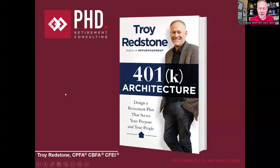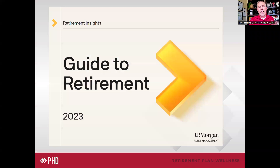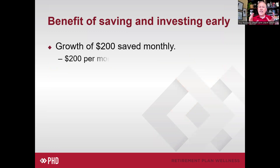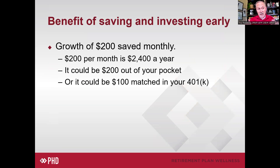I pulled a couple of things out to share with some of our clients, and then I thought you might enjoy seeing some of this as well. So I put together a couple of slides to share with you. This is from the Guide to Retirement, specifically the section on the benefit of saving and investing early. It's based on research JPMorgan did using just $200 saved a month — $2,400 a year. And it doesn't have to be $200 out of your pocket; it could be $200 saved between what you put in and what the employer matches in a 401k.